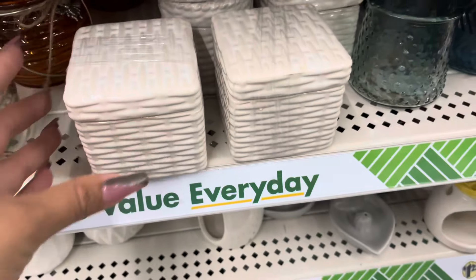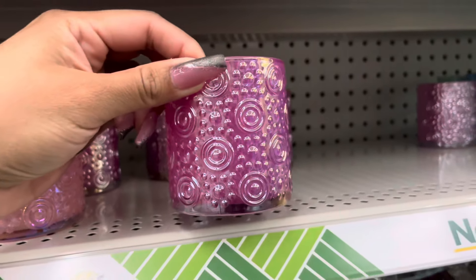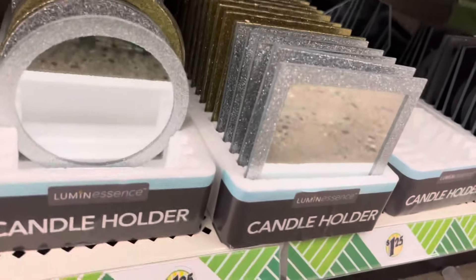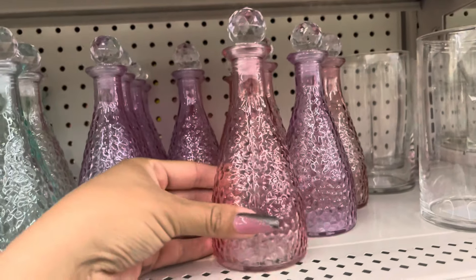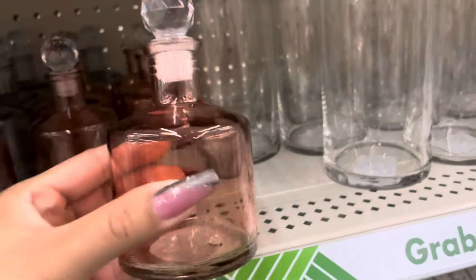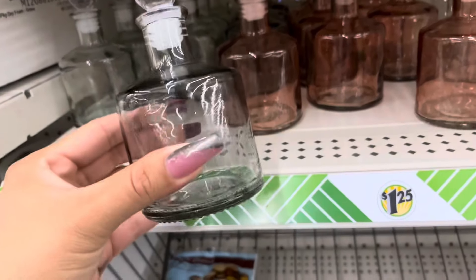They have more trinket trays down here, some more candle holders, and also these glass candle holders in silver and gold. They also have these mirror candle holders in silver and gold. These are back at Dollar Tree — they do have several colors. This one is really nice for a dollar 25; it feels really nice quality.